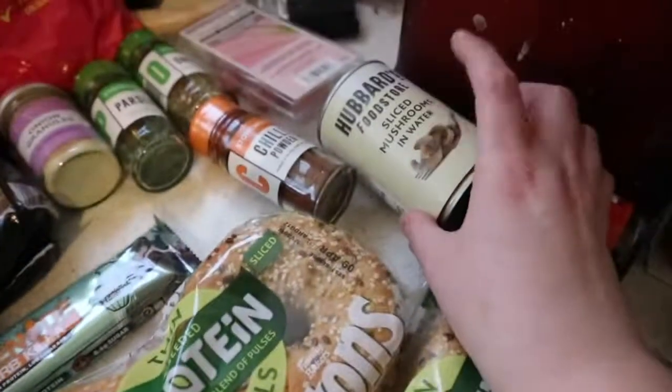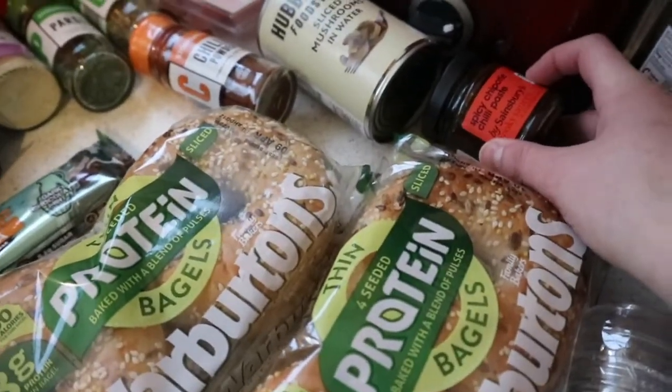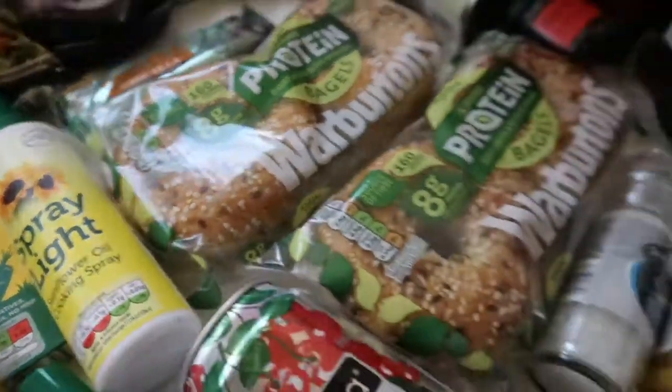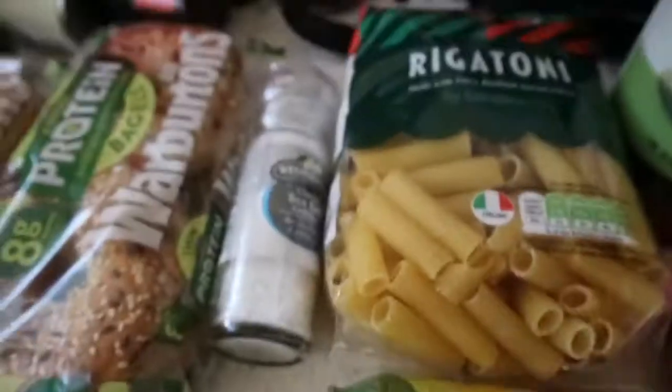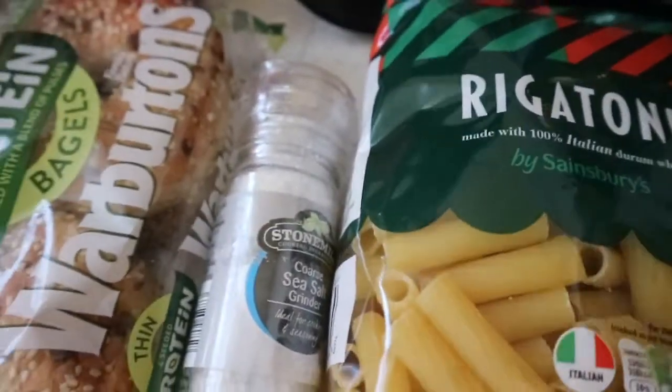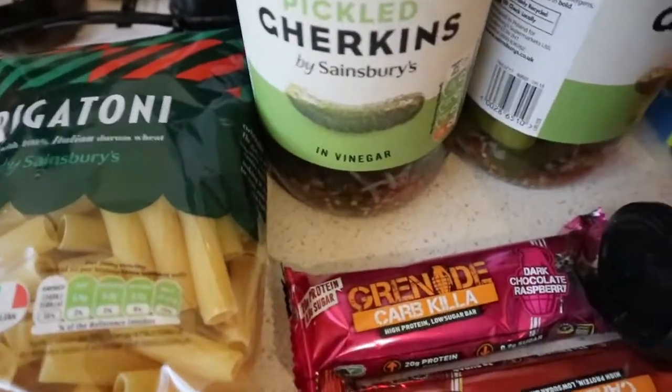Got some sliced mushrooms in water, some spicy chipolata chili paste, and two of the protein bagels. Got some ciders — these are my husband's. Got some Reggae Reggae sauce, some Encona sauce, and two jars of gherkins because we love gherkins and go through them a lot.